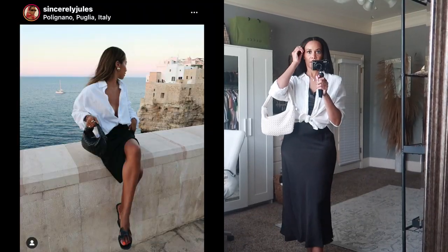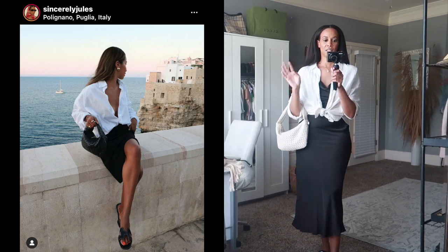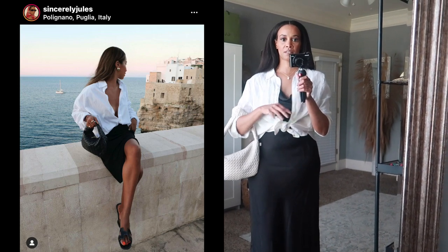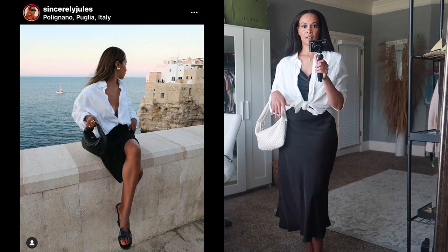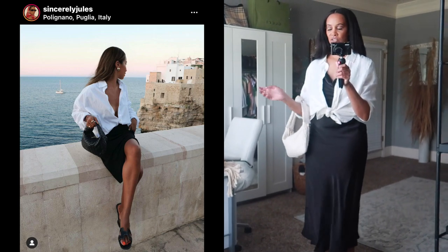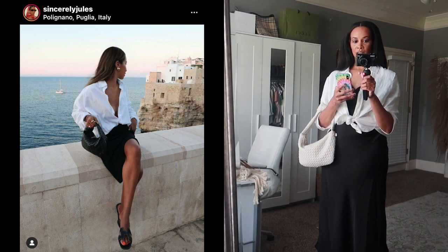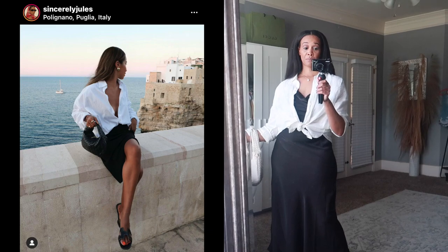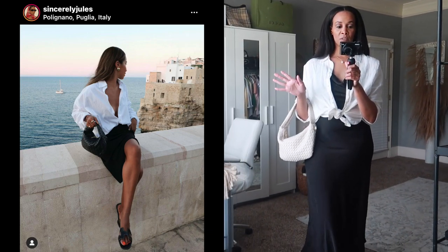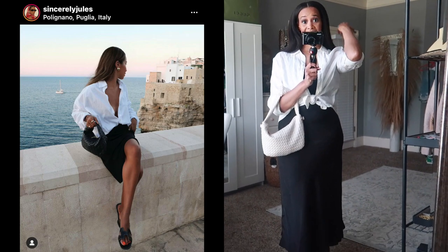Let's get into outfit number three. Here is the next look and I really love this outfit — it's very simple, but simple outfits make the best outfits. From head to toe, I have this white linen top I got from Mango, I think last year. I thought I'd tie it up — in the inspo pic I'm not sure if she has it tied up or not, but it looks like she does. I couldn't tell if she had on a skirt or dress, but I decided to wear my slip dress I just purchased from Shein.